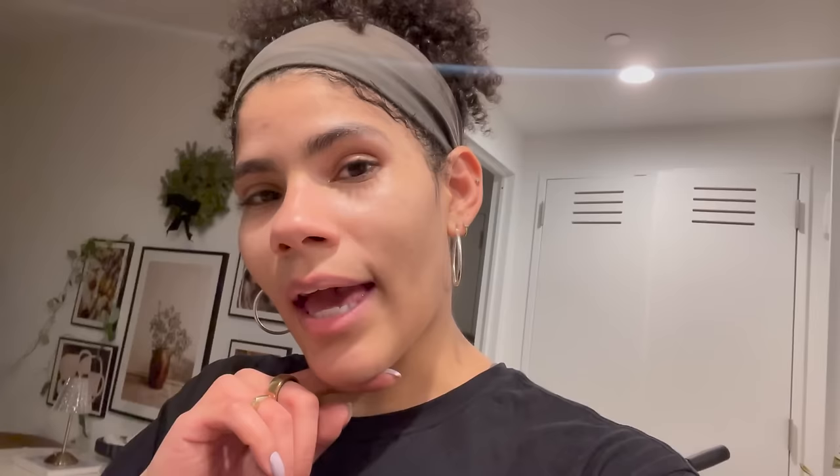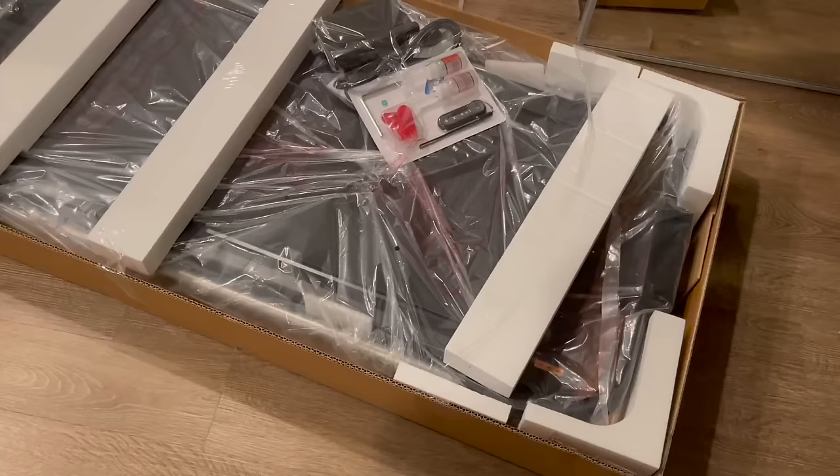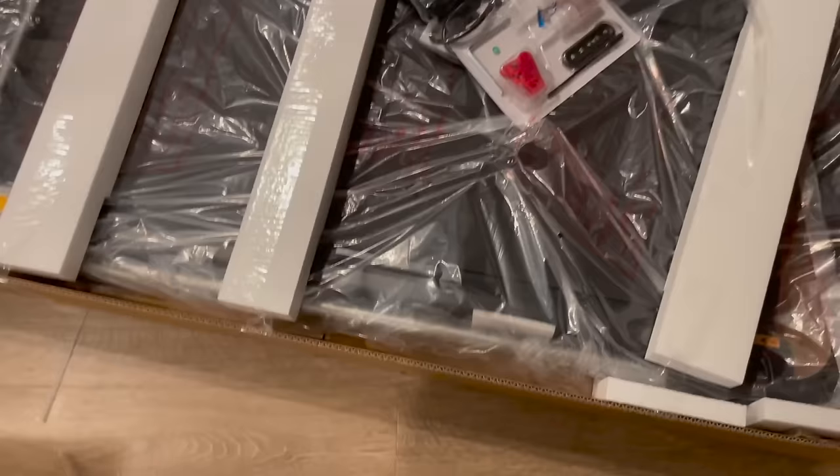I don't even have space for what I already have, so I don't know who I thought I was getting a treadmill for my small one-bedroom. But we have it and we're going to figure it out. Here she is — I bet you guys are wondering how I even carried this upstairs.